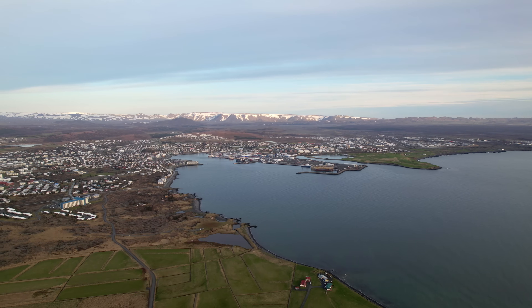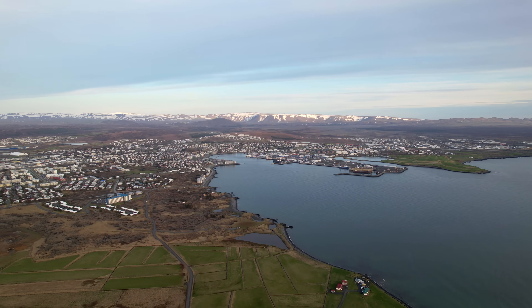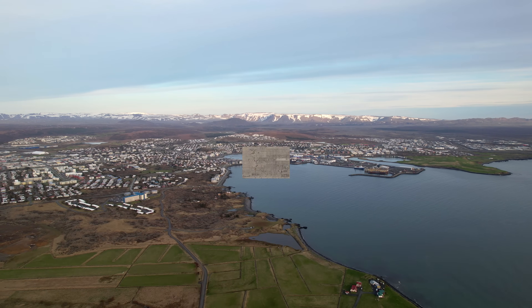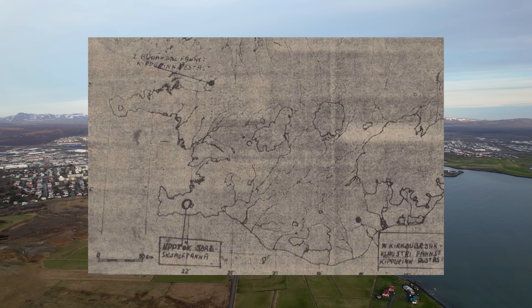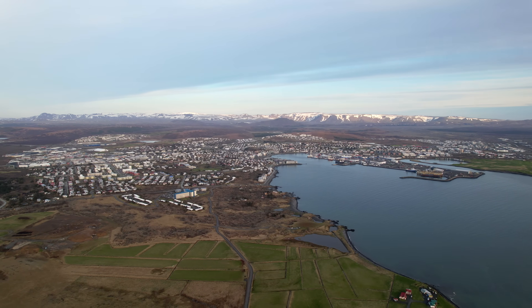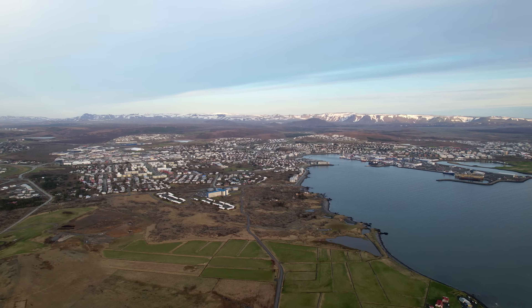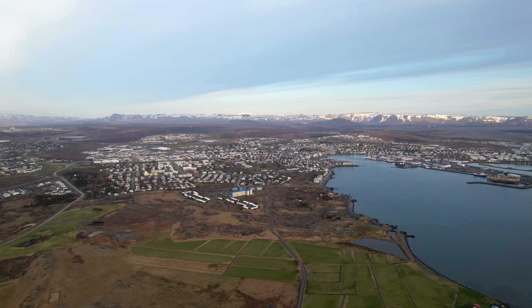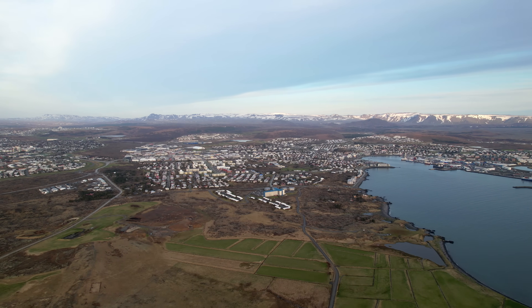The earthquake could be seen on seismometers in England and it went on for about 30 to 40 seconds. There were some property damages in Reykjavík: cracked walls, chimneys fell from houses, people on bicycles lost control and fell on the streets, and of course damages in retail stores and homes — but luckily no fatal accidents.